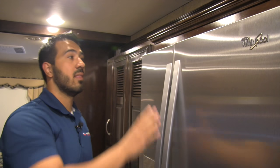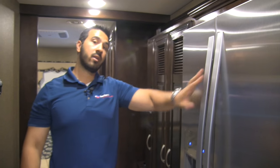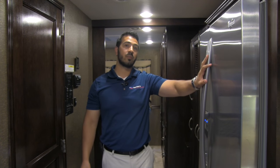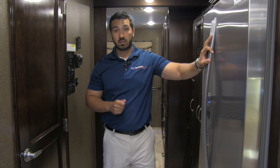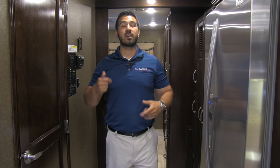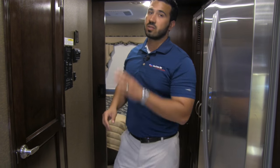One thing to be aware of: the residential refrigerator is electric only, so this coach has a dedicated inverter and battery to help power it. If your battery starts to run low — say you're out for the day and worried about your refrigerator — not a problem. This coach is equipped with an automatic generator start. One setting kicks the generator on when your batteries get low to recharge them. It can also kick on the AC if it gets too hot, or keep you covered if you don't have shore power.